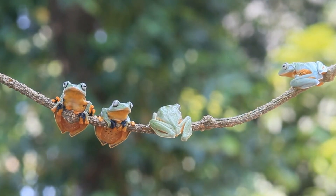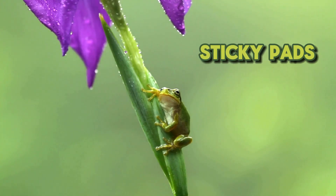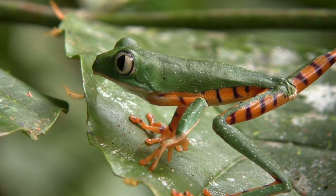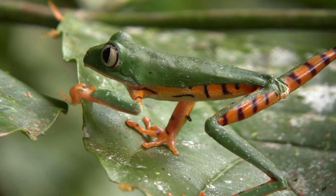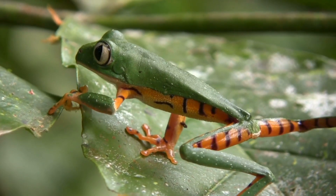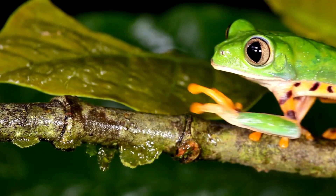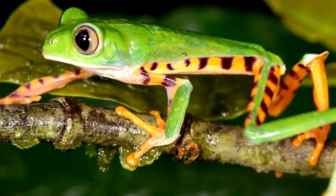Some frogs have developed unique adaptations to thrive in their environments, including sticky pads on their feet that allow them to cling to various surfaces. These specialized pads are made up of tiny microscopic structures that increase surface area, enabling the frogs to stick to even smooth surfaces like leaves and glass. This adaptation is particularly useful for tree frogs and other arboreal species that navigate through wet and slippery foliage in search of food or escape from predators.